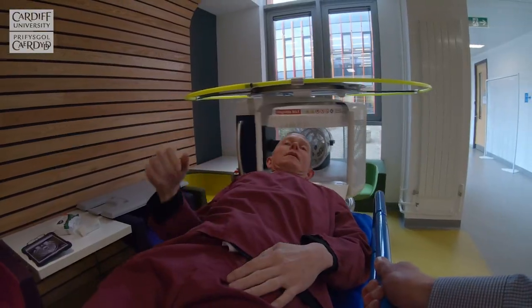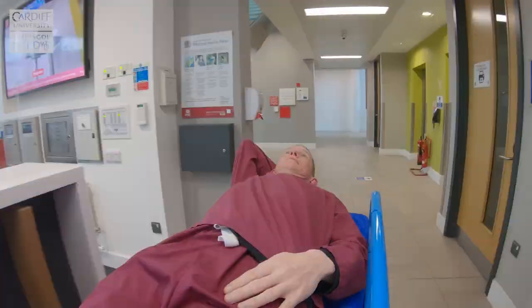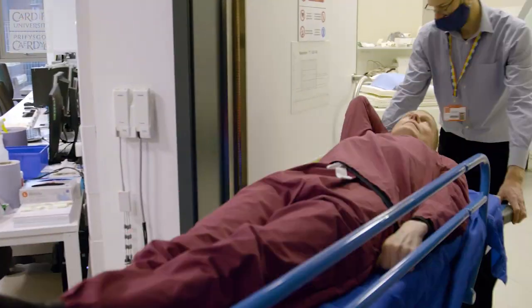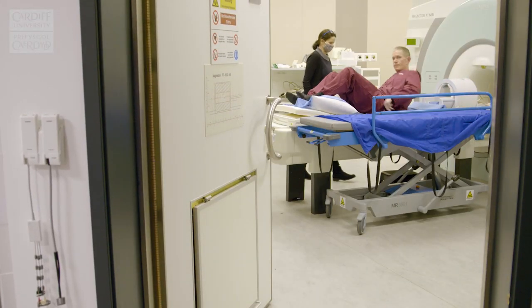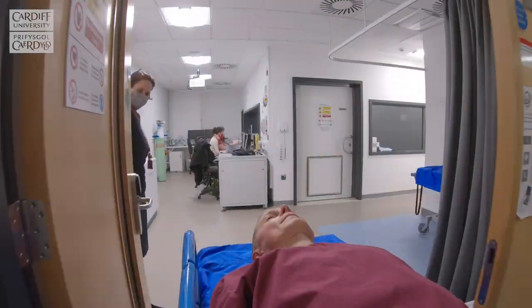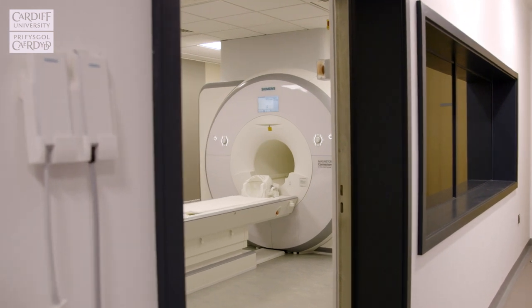As a demonstration of what's possible, this afternoon I'm going to be scanned in the Hyperfine, whose magnet is 0.064 Tesla, the 7-Tesla MRI, and the Connectom scanner, which is focused on studying the microstructure of the brain.